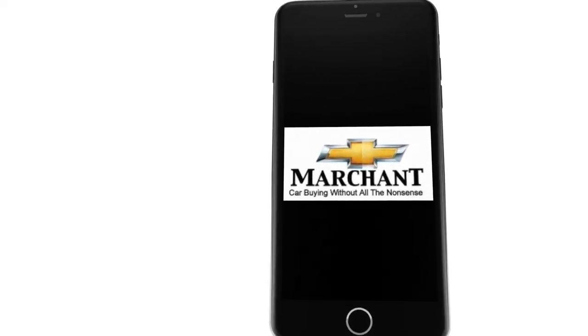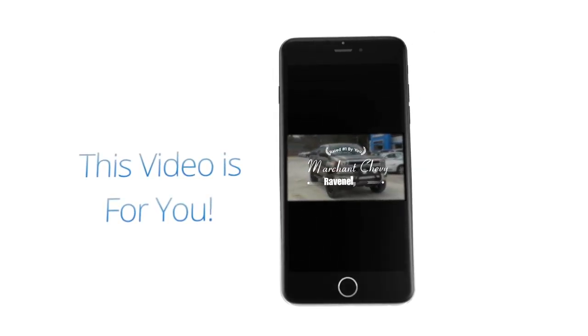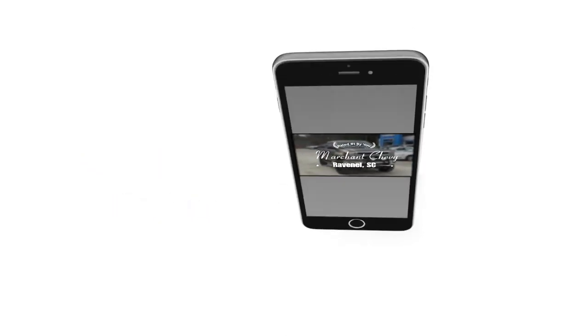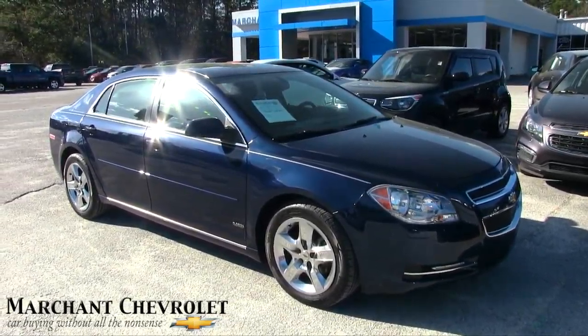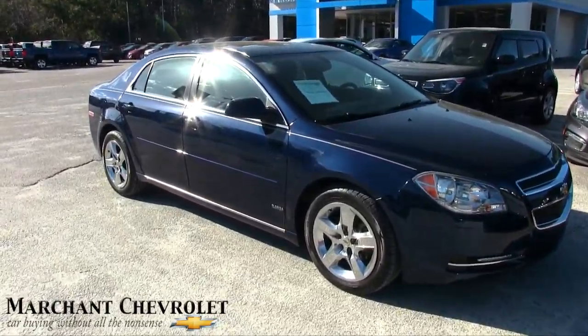Marching Chevrolet car buying without all the nonsense — this video is for you. Hey everybody, today we're at Marching Chevy. Let's take a look at the 2011 Chevy Malibu, blue in color — good-looking car.